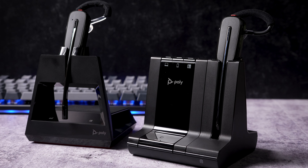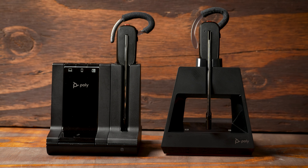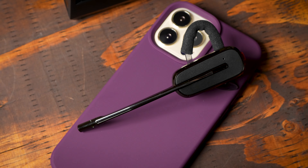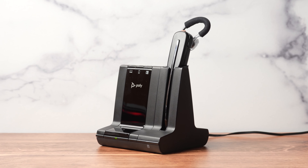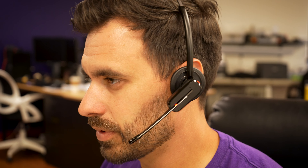Both headsets are designed for those of you that want to cut the cord with a wireless headset that can connect to your desk phones, computers, and mobile phones. The major difference is that the Poly Voyager 4245 runs on Bluetooth, so you can connect to your mobile phones and take it with you on the go. Whereas the 8240 runs on DECT wireless technology, so you have longer range if you're mainly working in an office or home environment.